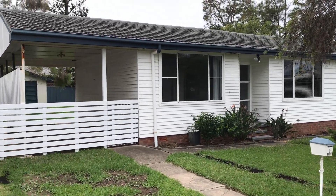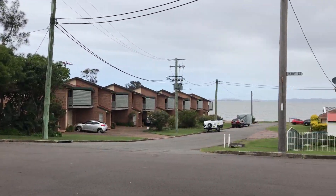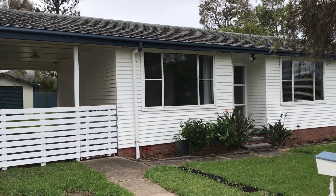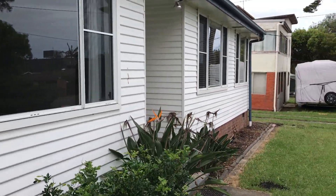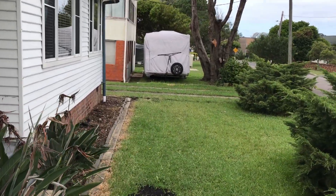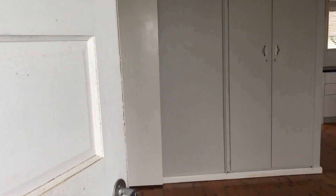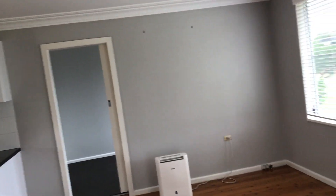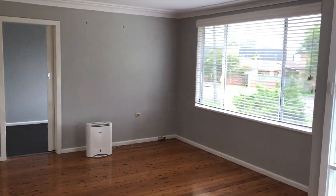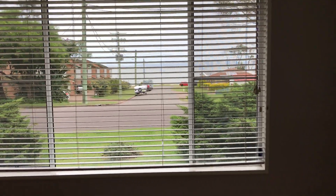Hi guys, welcome to 5 Mary Street at Gorriken. We've got a lovely lake view directly opposite. Come inside and have a look. Come inside directly into your living space. A big beautiful window so you can really enjoy that view directly over there.